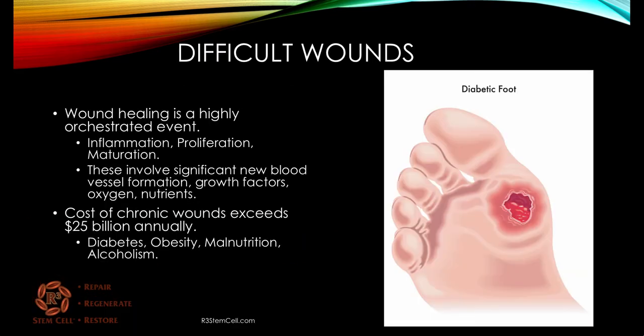Wound healing is a highly orchestrated event. You have three phases of inflammation, proliferation, and maturation. These all involve significant new blood vessel formation, growth factors coming into the area, and a lot of oxygen and nutrients.